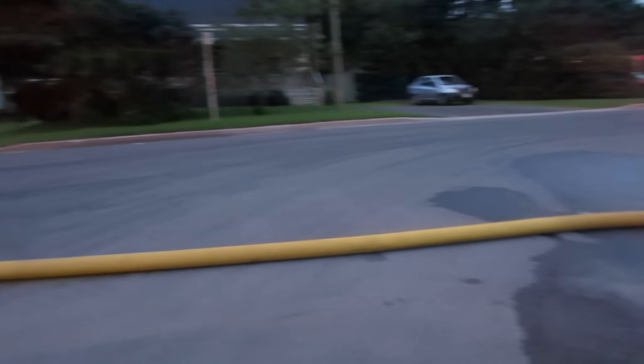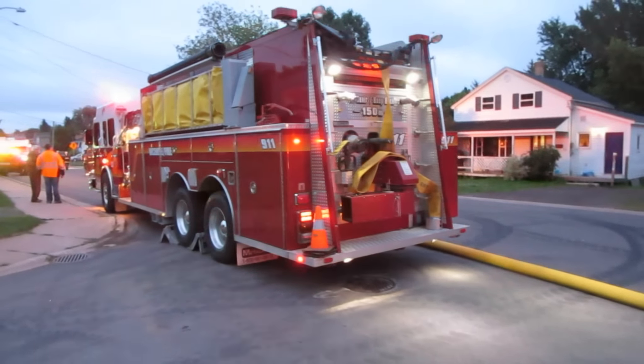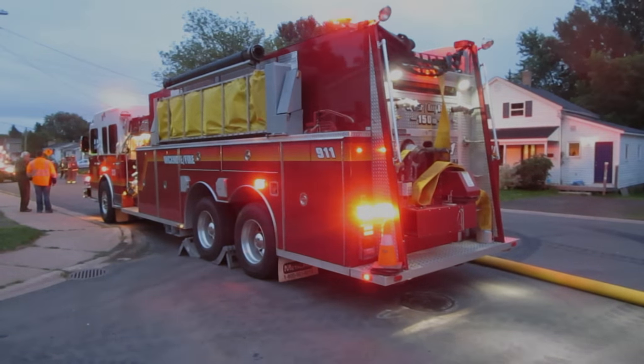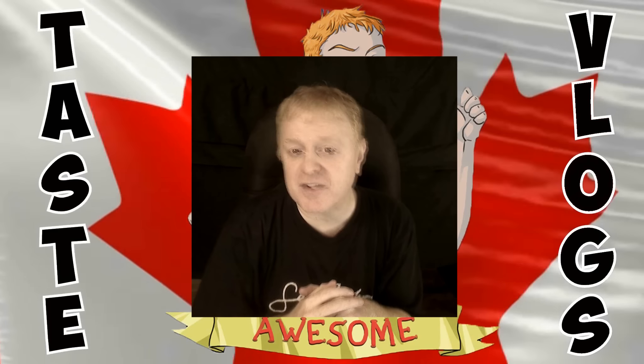On a positive note, you get to see a fire truck up close. Thank goodness everyone's okay — and now you get to see a fire truck. Nice! Hey guys, that's all for now. Hope you enjoyed the vlog. I'll see you next time, okay? Bye-bye!